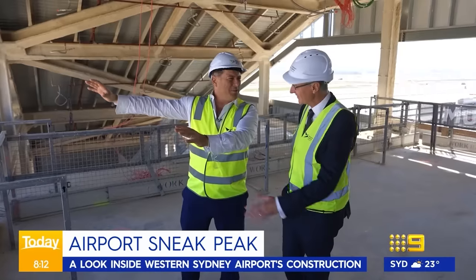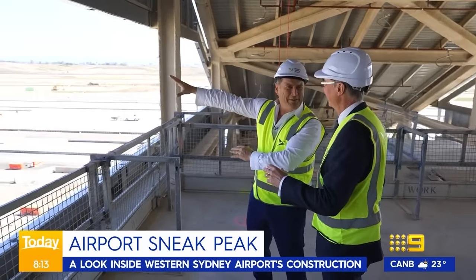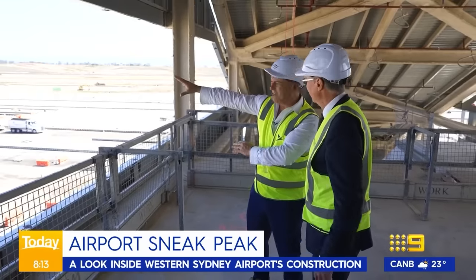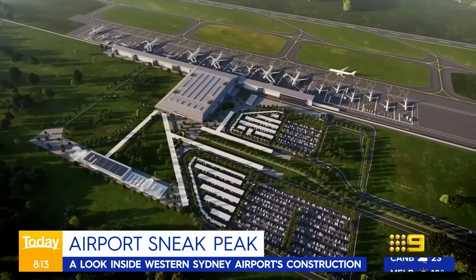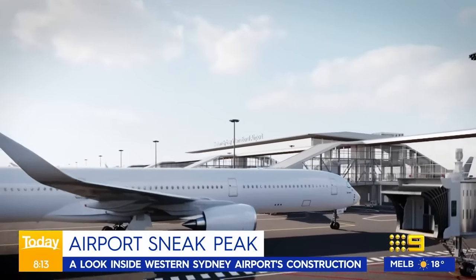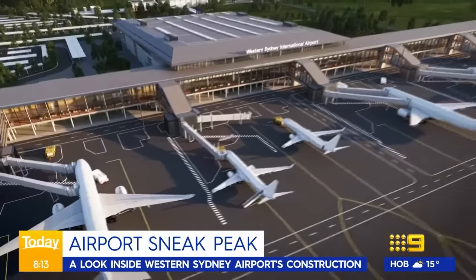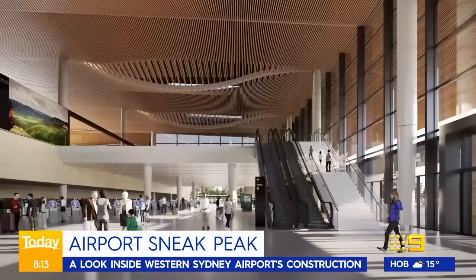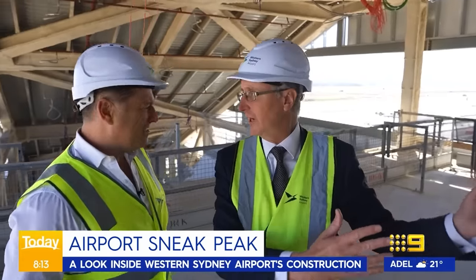Looking into the future — 2026. We're seeing a big plane come in, an A380 or something like that, right over here. We land on our runway, which is fit for any size aircraft, and then a five-minute taxi. Here we are standing at international arrivals. People will come off the plane, come up the escalator here, and go through along the pier through to customs.